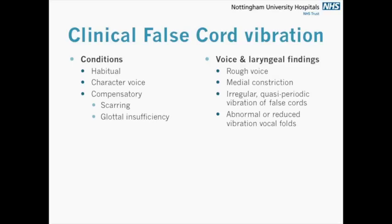In terms of actual clinical cases where we see a distortion or distortion-like effect, it's in patients who use it habitually in character voices, and we can see it in these two cases particularly. It gives a very rough quality. Depending on whether there's a glottal gap as well — if there is, you get breathiness on top of the rough effect. We see this medial constriction, irregular quasi-periodic vibrations of vocal cords, and a variable effect depending on what the pathology was.